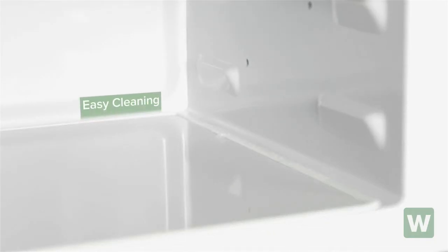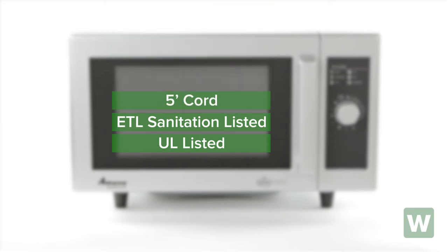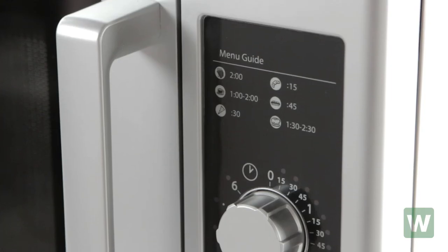This unit has a stainless steel exterior wrap and a painted interior for easy cleaning and a commercial look. The Amana RMS 10D is UL and ETL sanitation listed and comes with a 5 foot cord and a standard 3 prong plug.